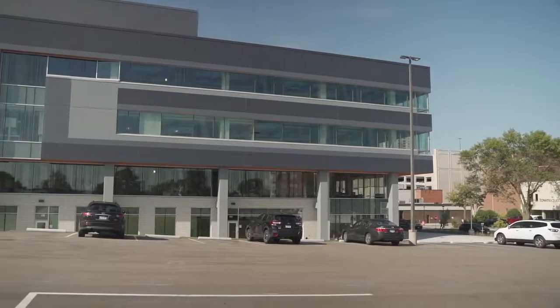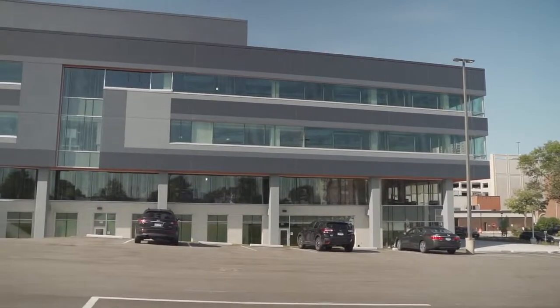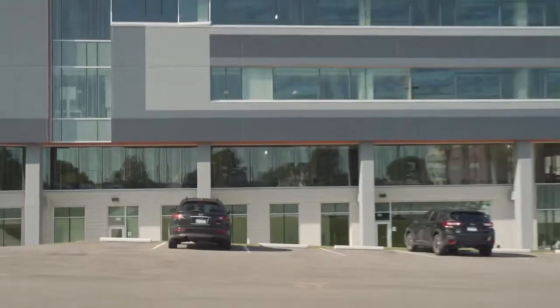Mortensen Construction developed this project, and they just announced Discovery Square number two. It is now in the planning session. They are looking at building over 129,000 square feet of additional space. In the building behind us, it's a mixture of University of Minnesota, Mayo Clinic, and National Brands. We'll see what's coming for Discovery Square phase number two.